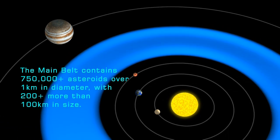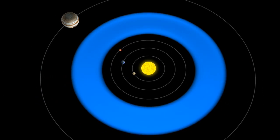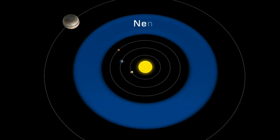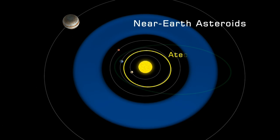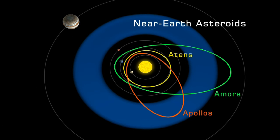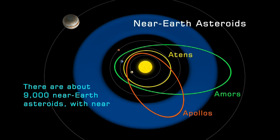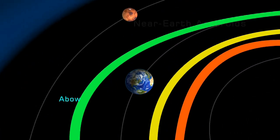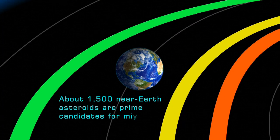Asteroids in the main belt are so spread out that most are hundreds of thousands of kilometres apart. Located outside the main belt are three groups of near-Earth asteroids called the Atons, the Amors and the Apollos. These groups contain about 9,000 asteroids with nearly 1,000 more than one kilometre in size. Due to their relative proximity to our planet, some 1,500 near-Earth asteroids are prime candidates for mining operations.